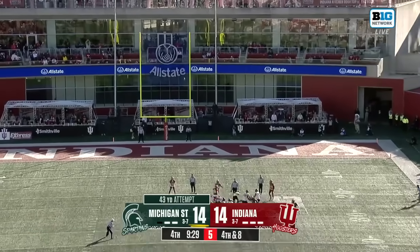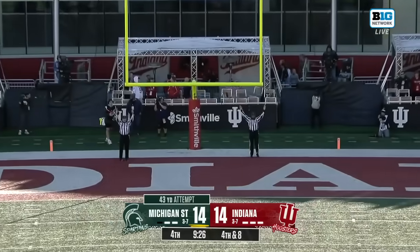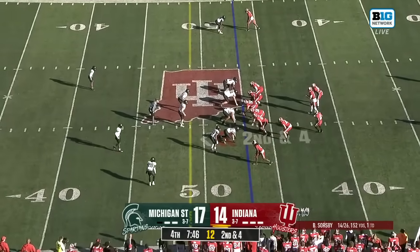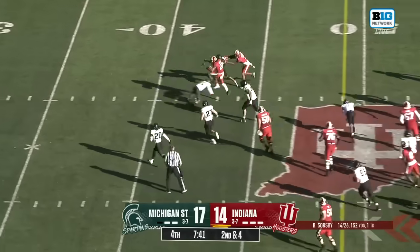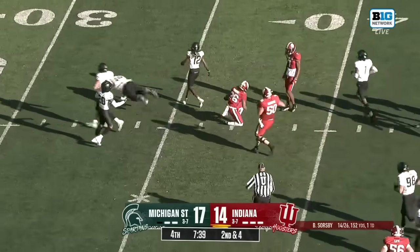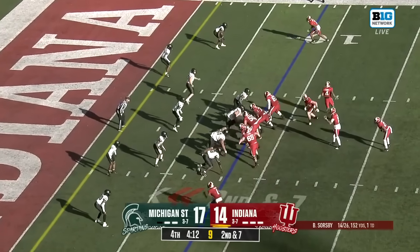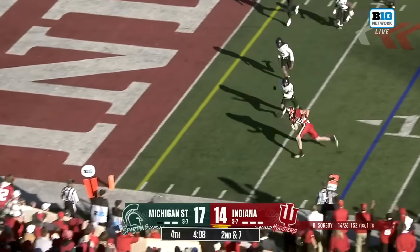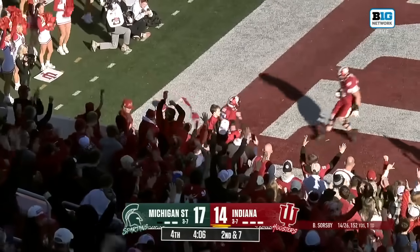43-yard attempt — definitely has the leg, and it's good. McCulley was seen on the sideline having been dinged up earlier in the game. Indiana runs it here — potentially room available, and a hurdle there for Henderson. In motion it's Dakis Carter this time, and Sorsby throws it right in the end zone. Indiana is in front.